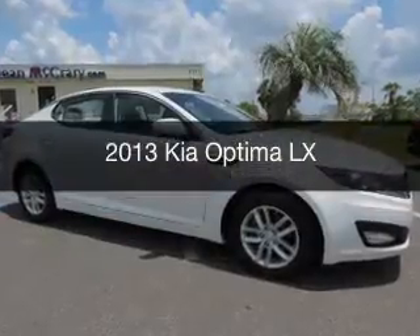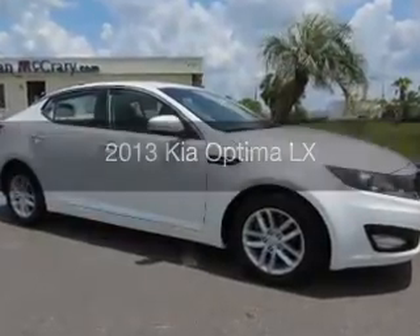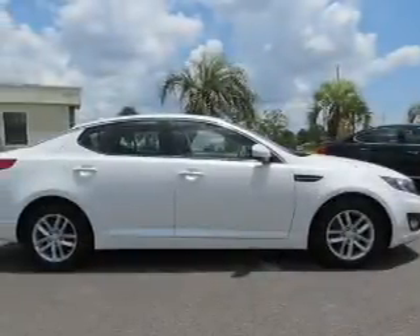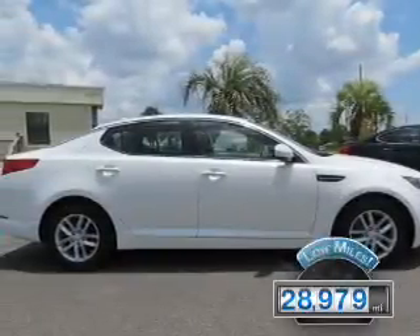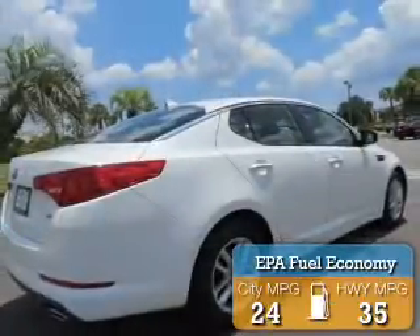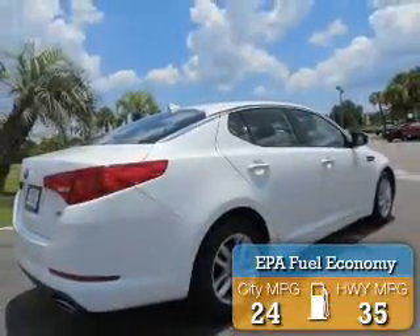This is a used 2013 Kia Optima. It's powered by a front-wheel drive engine and an automatic transmission with fewer than 30,000 miles. This vehicle has a long road ahead. Great fuel efficiency saves you money by requiring fewer trips to the gas station.